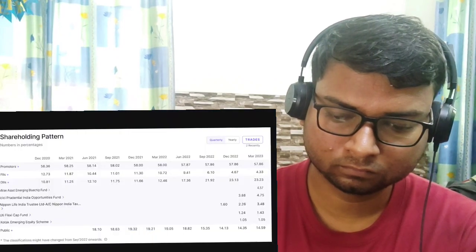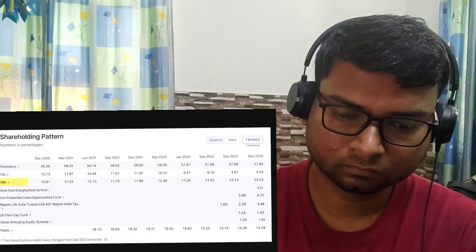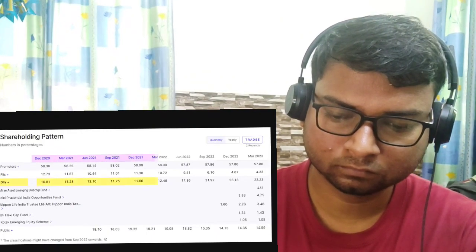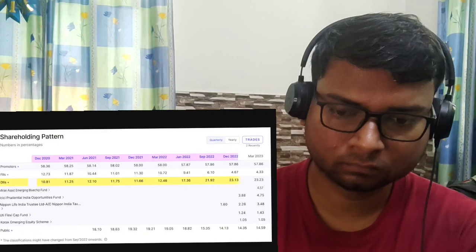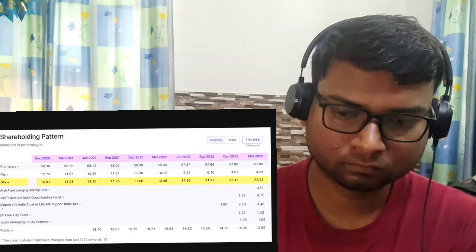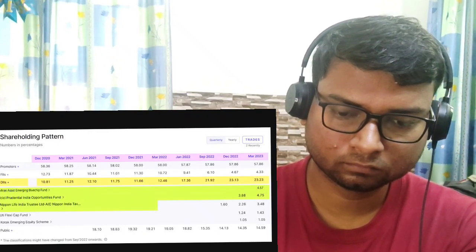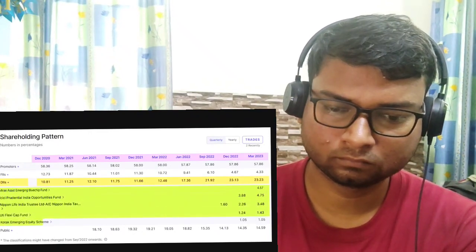Today, Gland Pharma is available at a market cap of 15,500 crore with a PE ratio of 19. Looking at its shareholding pattern, domestic institutional investors have consistently increased their stake from 10.8% in December 2020 to 11%, 12%, 17%, 21%, and the latest at 23%. This includes top mutual funds like Mirae Asset Emerging Blue Chip Fund, ICICI Prudential India Opportunity, Nippon India, UTI Flexi Cap, and Kotak Emerging Equity Scheme. DIIs are almost doubling down their bet on Gland Pharma in the last 12 months, showing strong conviction in this company.